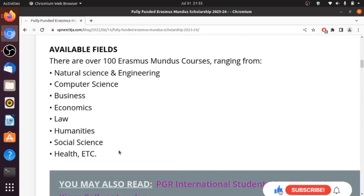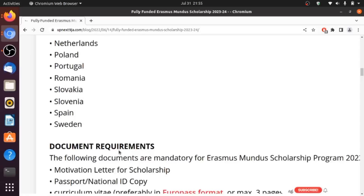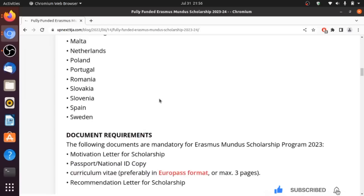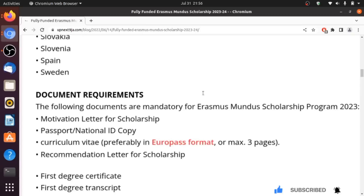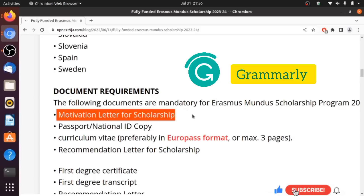There are a lot of fields available for this scholarship — basically all fields are covered. You can see the different countries available to study in across Europe. Now let's look at the documents required. The basic documents most scholarships require are also required here. You need a letter of motivation, which is quite important — you can check out my video on how to write an award-winning letter of motivation.